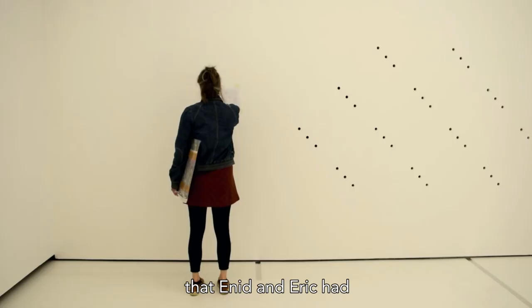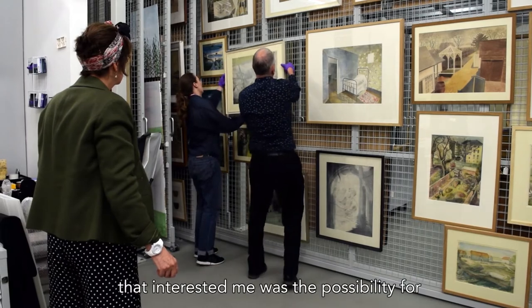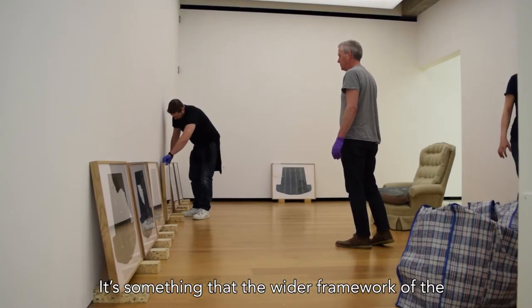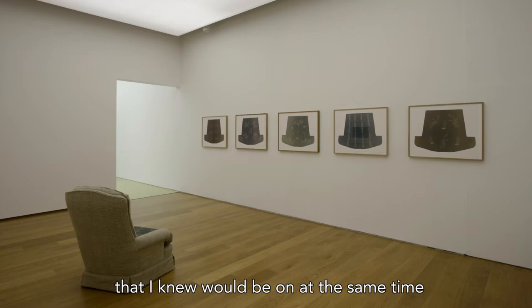Early on I read that Enid and Eric had made a chair together, so one of the things about finding out about their chair that interested me was the possibility for collaboration — something that the wider framework of the Ravilious & Co. Pattern of Friendship exhibition, which I knew would be on at the same time, also offered to me.